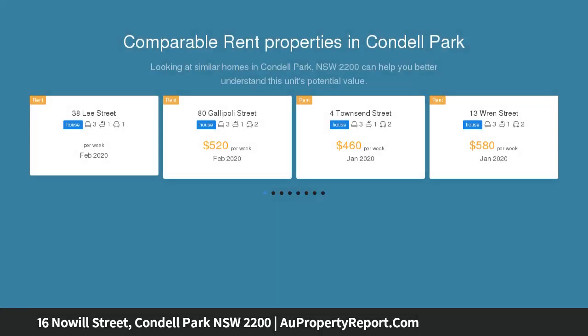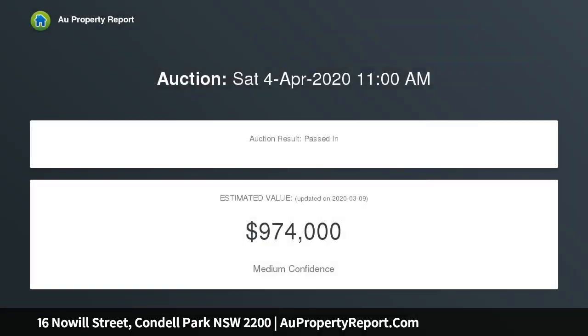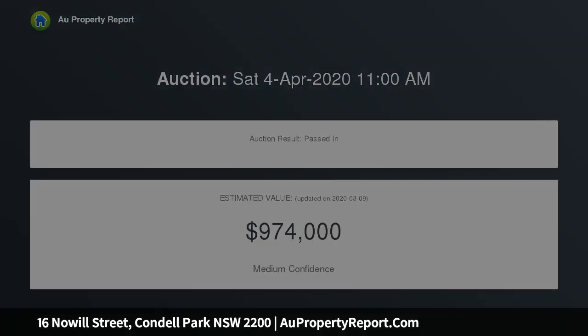Set on 550 square meters with a 12.16 meter frontage, this five-room and tile home offers three big bedrooms, two with built-ins, plus a retreat that could easily be converted to a granny flat.